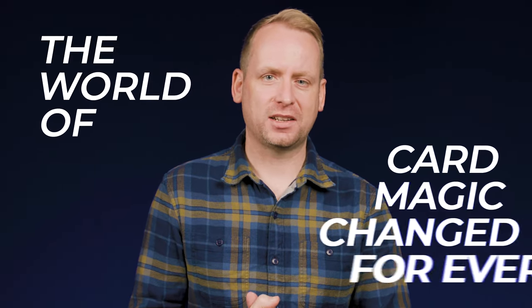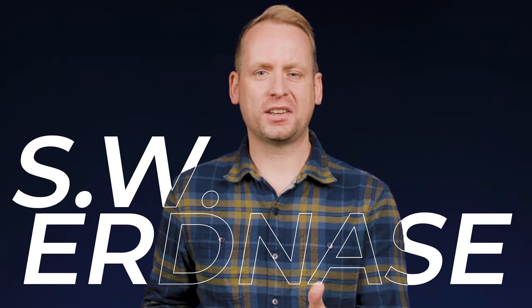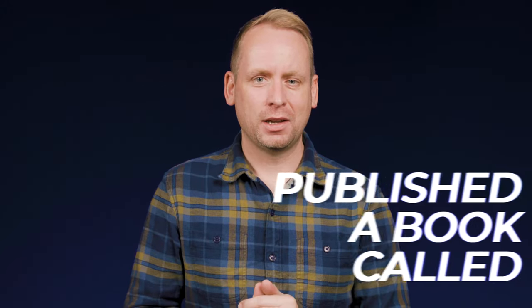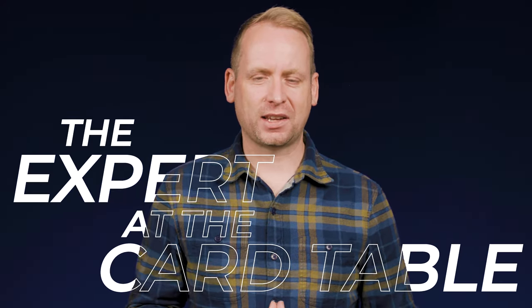In 1902, the world of card magic changed forever. S.W. Erdnase, or at least somebody claiming to be writing under that name, published a book called The Expert at the Card Table. That book contains some of the most interesting and advanced sleight of hand and magic published to date, and it has been studied for years, for generations.